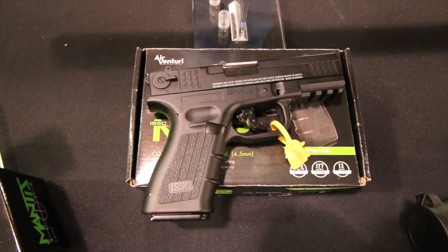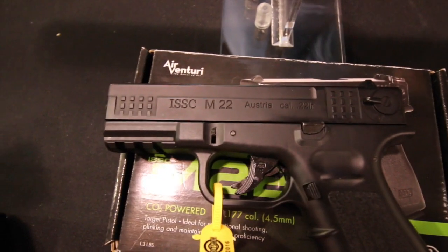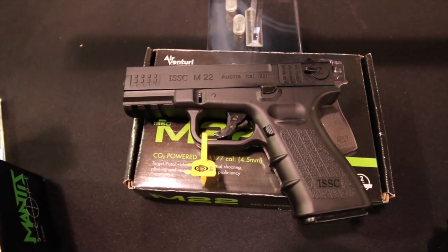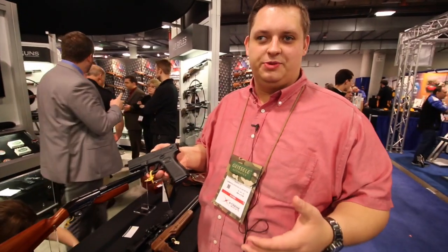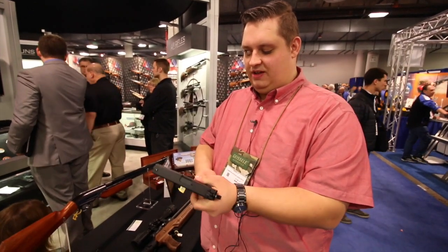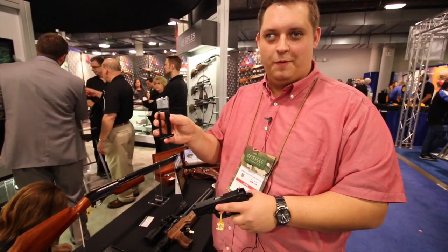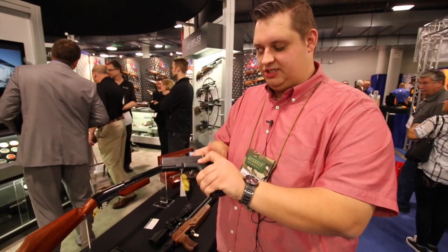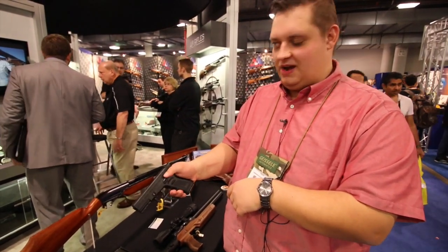ISSC is a brand that's been around for a while — in fact they made a .22 caliber rimfire version of this exact pistol. We've partnered up with them to create an airgun version. This is great for people who do practical shooting like IDPA or IPSC, or who are looking to practice with their concealed carry pistol. It has many of the same ergonomics and feel as a lot of popular carry guns. It's a CO2 gun that fires a .177 caliber BB, and it has a fully encased CO2 cartridge magazine so you can practice your reloads just like the real thing.